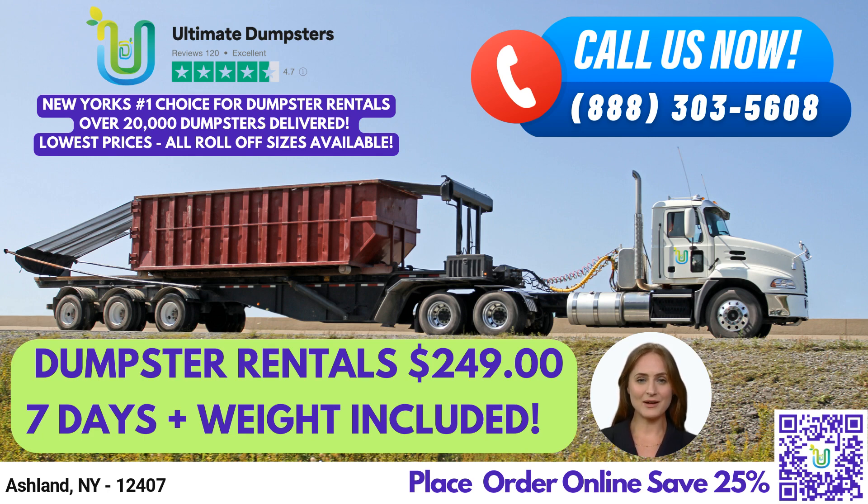We offer roll-off dumpsters in all sizes, including 10-yard, 12-yard, 15-yard, 20-yard, 30-yard, and 40-yard. Our flexible and affordable pricing ensures that you get the best value for your money.